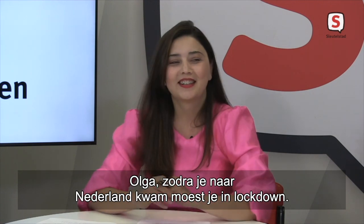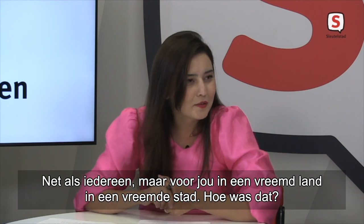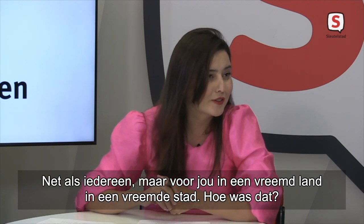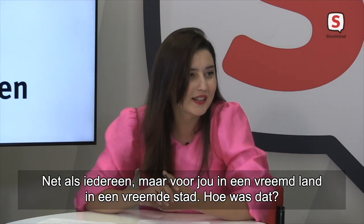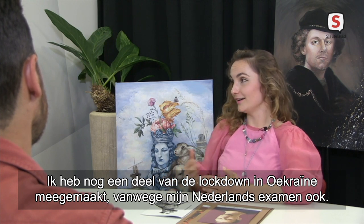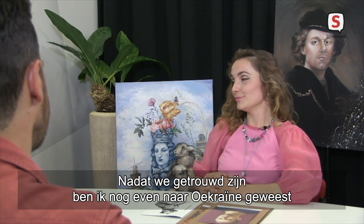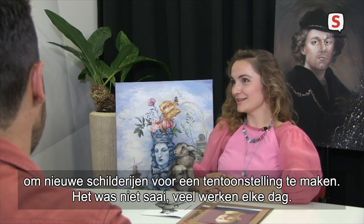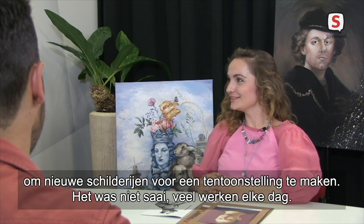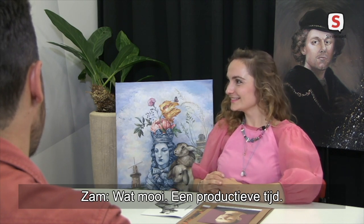Olga, the lockdown — as soon as you moved to the Netherlands, you had to go, like everyone else, through the lockdown, but in a foreign country, foreign city. So how did you manage it in Leiden? I was part of the lockdown in Ukraine because of my Deutsch exam. So I went to Ukraine after the marriage and spent time making new paintings for an exhibition. It wasn't boring — a lot of work every day. Lovely, very productive time.